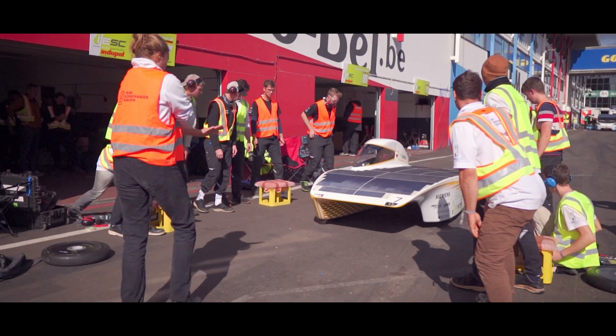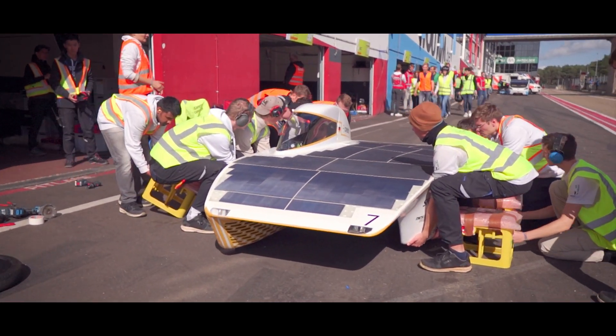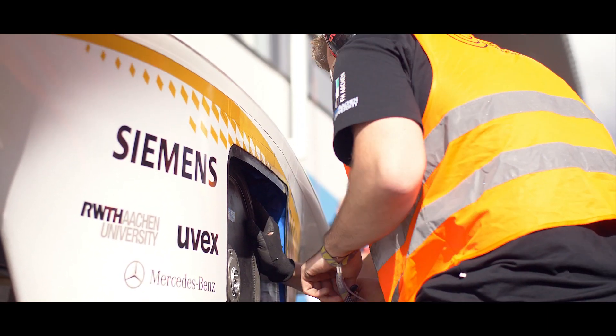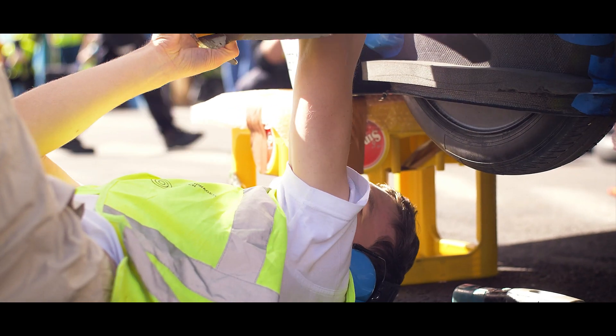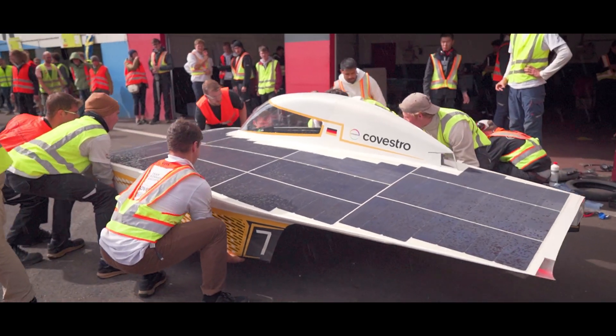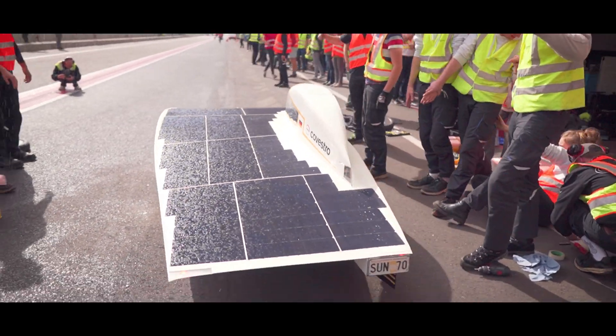A few hours into the race, the weather cleared up a bit and we decided to change to dry tires because they are way more efficient. We knew there was rain forecast later in the race, but we planned to drive a few hours on dry tires to use their efficiency advantage.